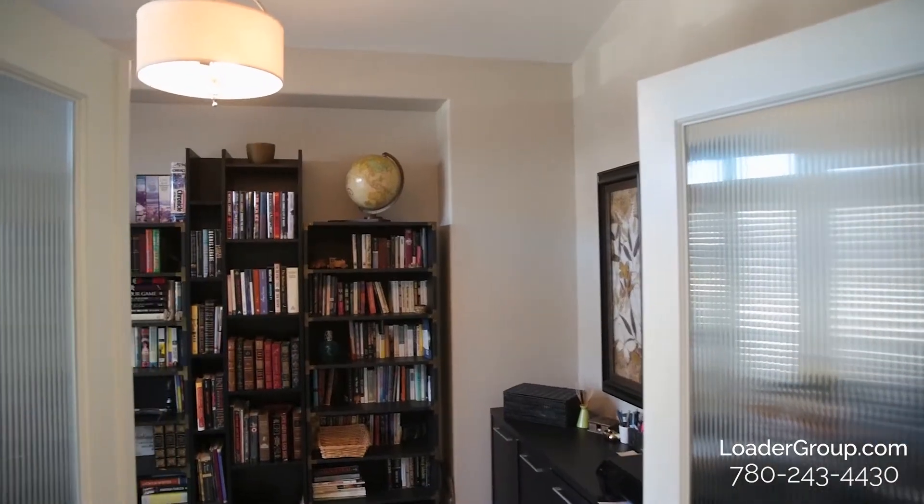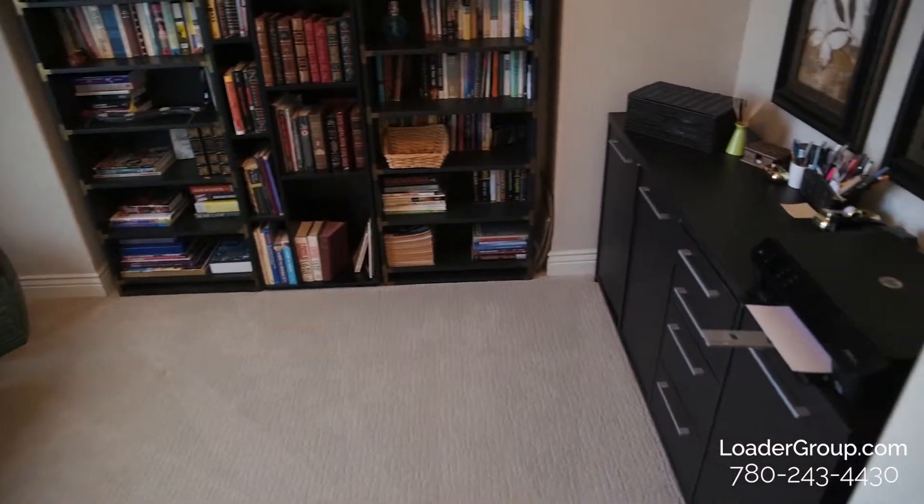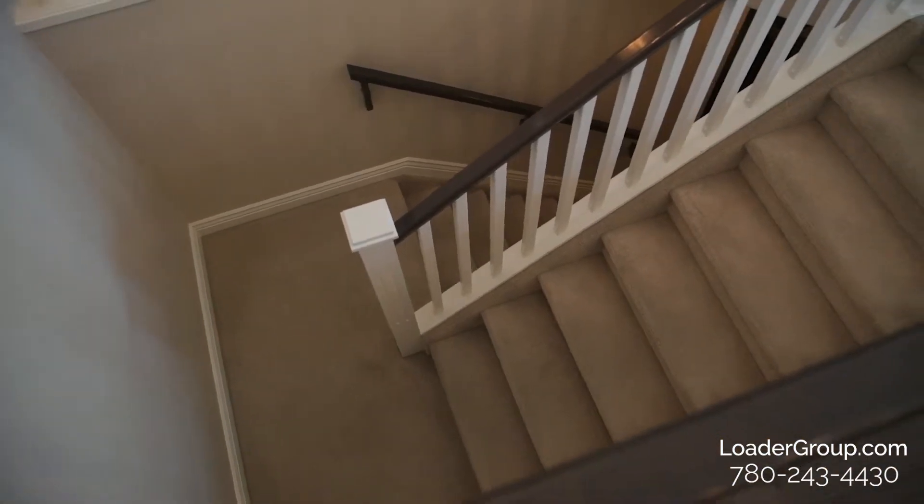Immediately to your left you're going to notice the front den with plenty of windows, perfect for your home office. Over on this side we have this beautiful open staircase.